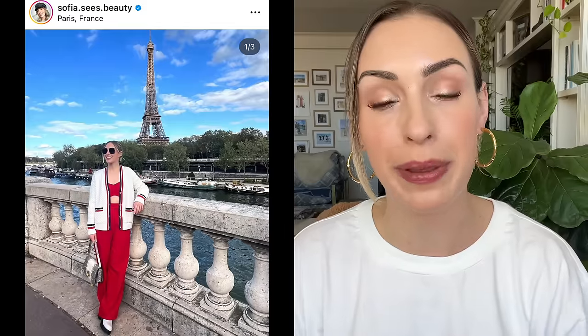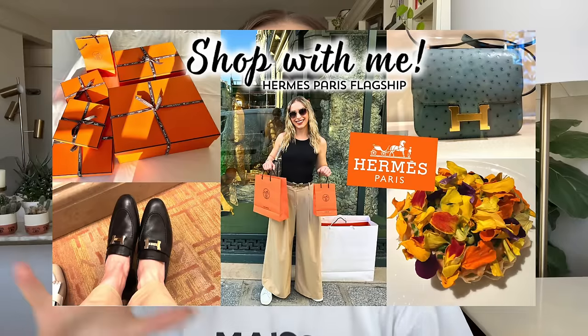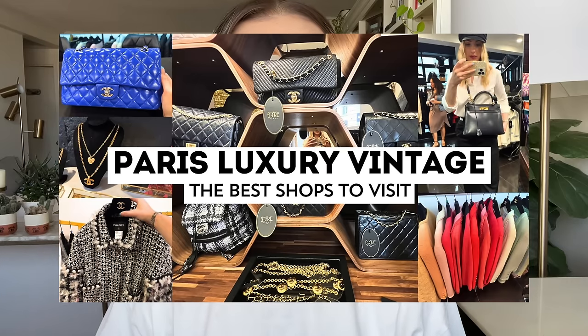I focus on luxury beauty, fashion, and lifestyle. I recently went on a trip to Paris and did some shopping there, plus a couple of vlogs — I'll link them down below. I did one where I took you shopping in Le Marais and to fancy tea time at the Hotel Crillon, another at the Hermès flagship store, and one showing the best luxury vintage shops in Paris, probably one of the best videos I've ever done.